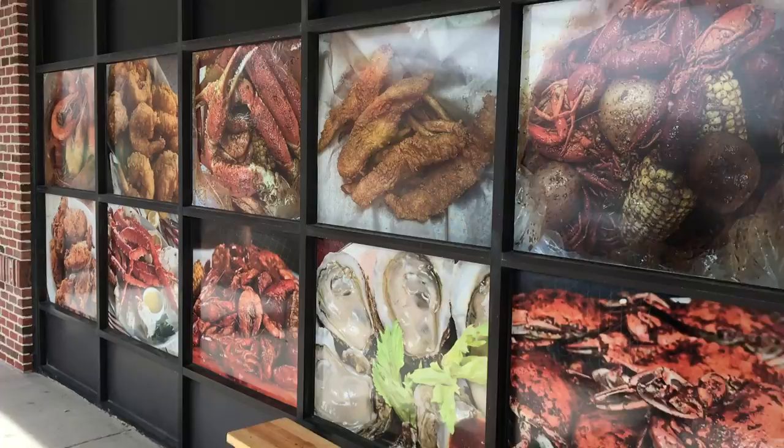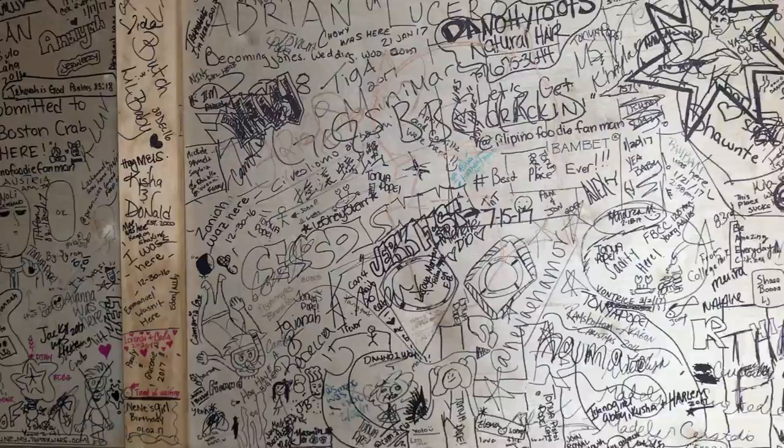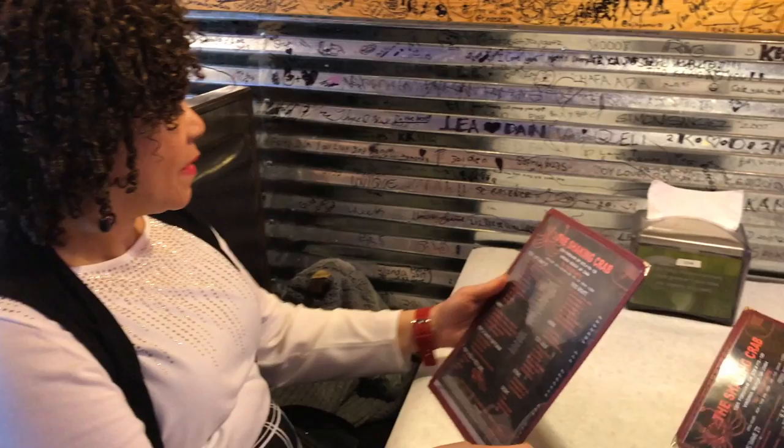I couldn't wait to see what all the fuss was about at Shaking Crab. Just looking at all these pictures of seafood from the outside was making my mouth water. I'm about to try Shaking Crab, come on. When you walk through the door, you'll notice all the graffiti from the previous customers who dined at Shaking Crab.